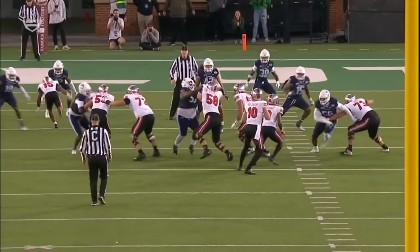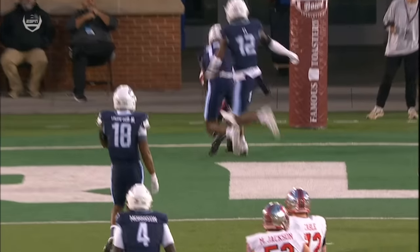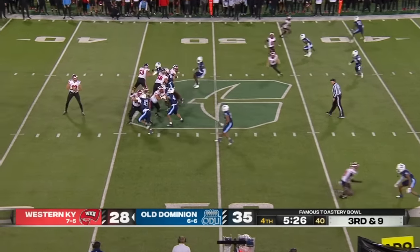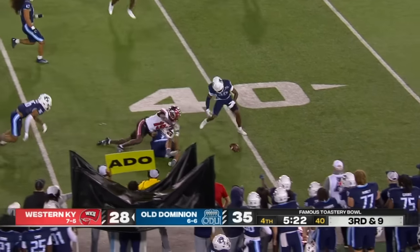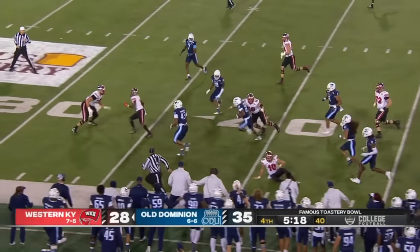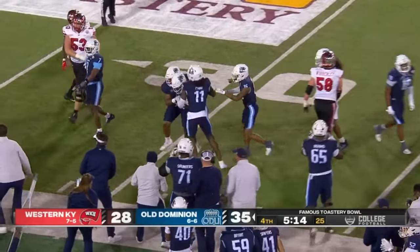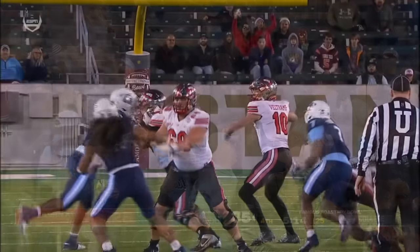Really impressed with the timing of this throw — Veltkamp drops back, plants his back foot, and drives the ball down the seam. Pressure comes right up the middle. Veltkamp throws — pass caught and loose football at the 40, scooped up by Old Dominion. They will have it inside the 35-yard line. Marcus Knight — right place, right time for the Hilltoppers.